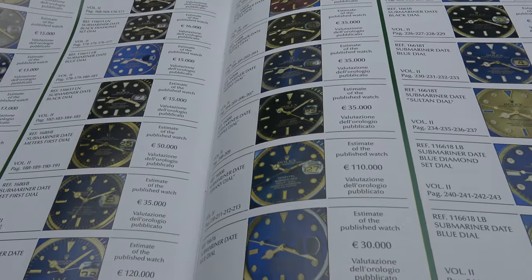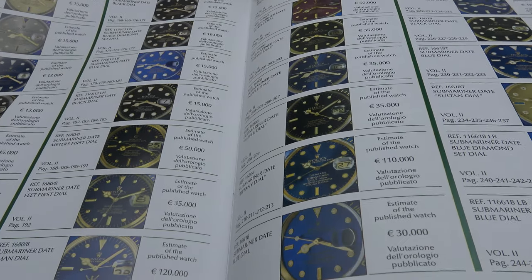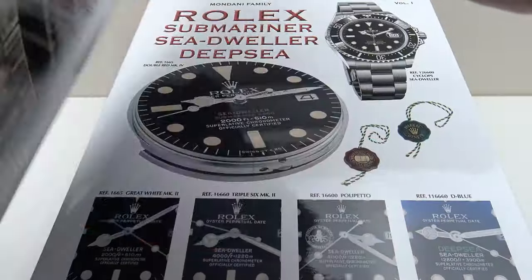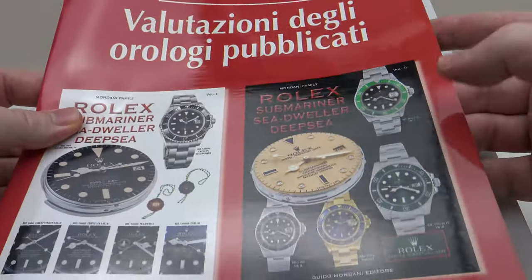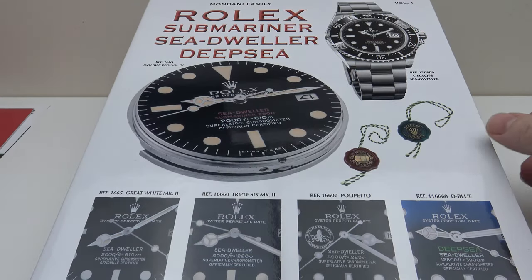This really does represent a lifetime's work by Franco and Guido Mondani, and also of course his daughter Georgia and her husband Daniele. It's a very interesting read to have a price list of all the Submariner, Sea-Dweller, and Deepsea pieces included with the two volumes.